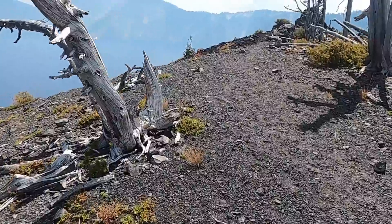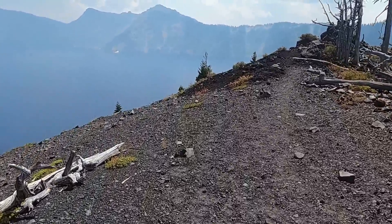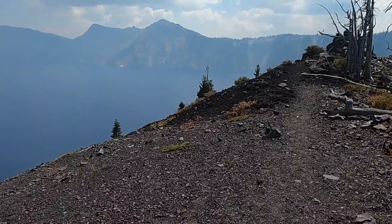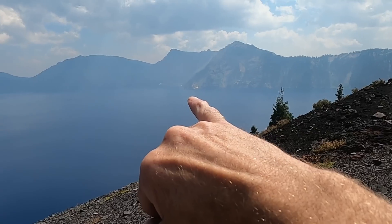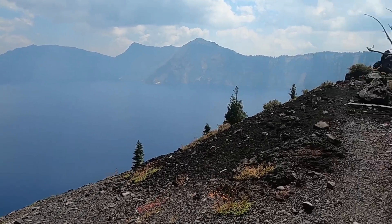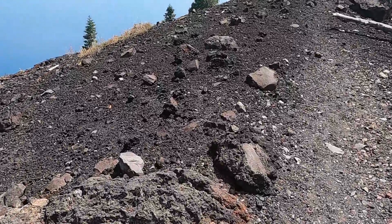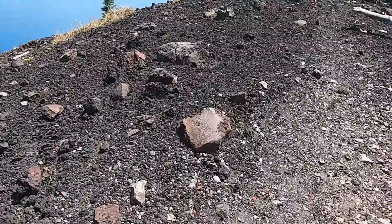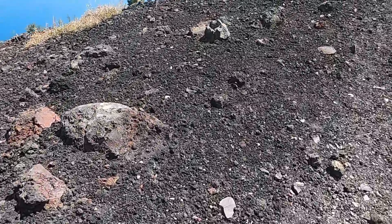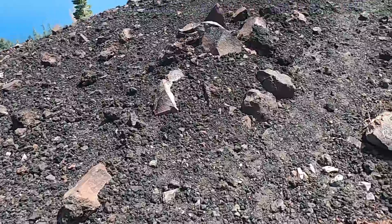Even though it's late August there are still patches of snow — you can see that little white patch clinging to the shoreline of the lake in places. Nice cinders up here — basically scoria material blown out from the volcano.